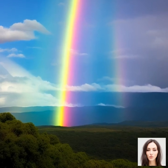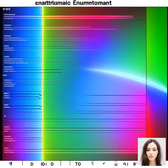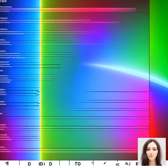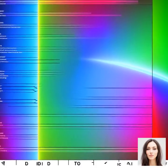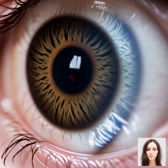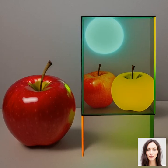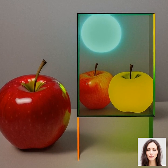Let's dive right into our first topic: the physics of light and its correlation with color perception. Color isn't an inherent property of objects. Color is actually a result of how our eyes interpret different wavelengths of light.